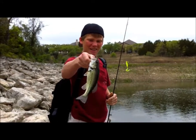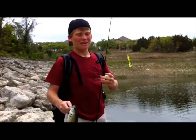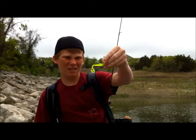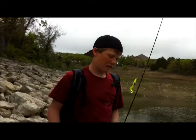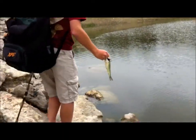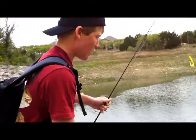Hey guys, welcome back. Just caught this little tiny bass here, just a little dink. Caught him on a little zoom grub with a little jig head. Just casted it right on the bank and caught this little guy. We'll go ahead and let him go.